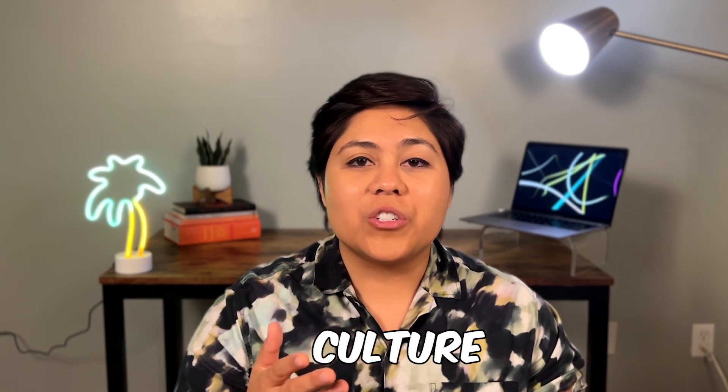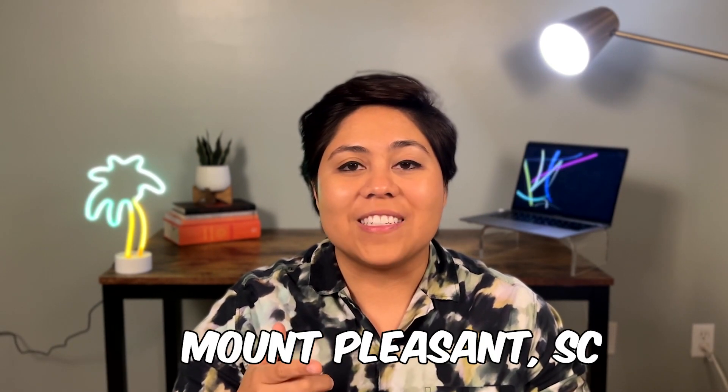Now that we're more than halfway through the list, if you want to know more about the climate, the culture, and things to do in Charleston in general, then check out the video here — that's my video on the pros and cons of living in Charleston, South Carolina. And with that said, let's get into the next suburb, which is personally where I live, and that is the charming Mount Pleasant.